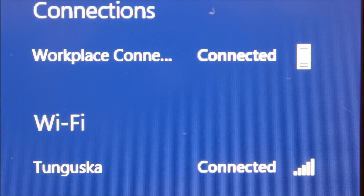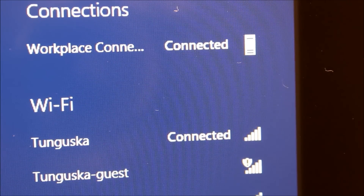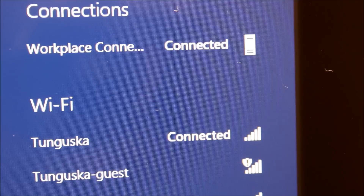Behind the scenes, when a wireless connection is established, the tablet automatically connects to the corporate network using Microsoft Direct Access technology. The Wave Mobility Solution works with VPN solutions like Cisco and Juniper, too.